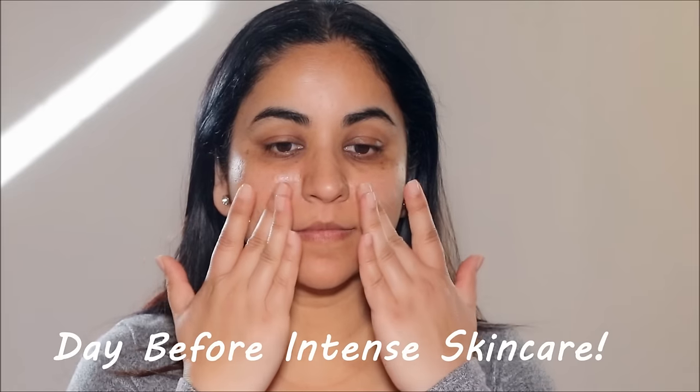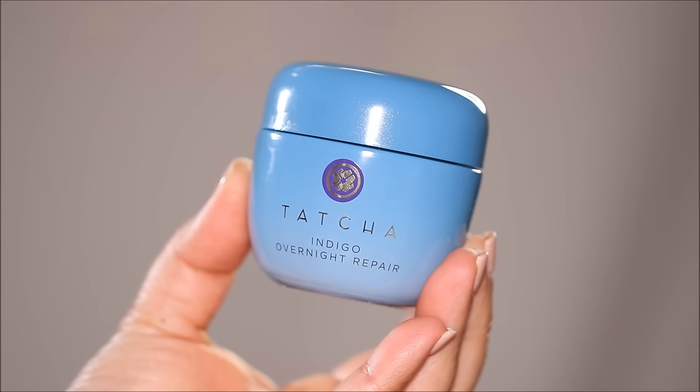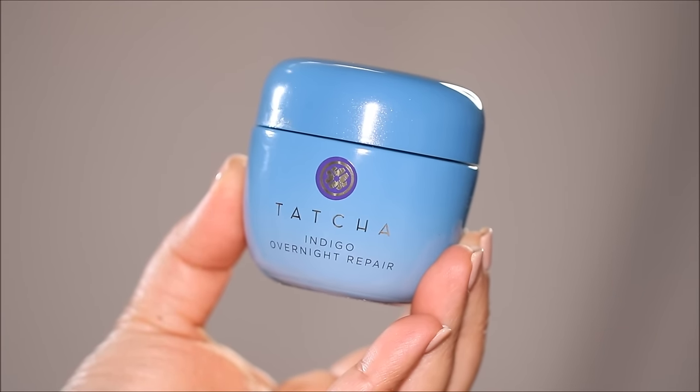Make sure to do an intense skincare regimen the day before. On the day before your wedding, your skin should focus on delivering layers of hydration and soothing ingredients to your complexion. The ideal base for wedding makeup is calm, moisturized, and firm, plump skin. For the night before your wedding, I always recommend the Tatcha Indigo Overnight Repair Cream. There is something about this formula that leaves your skin so cushiony and plump for the next day.